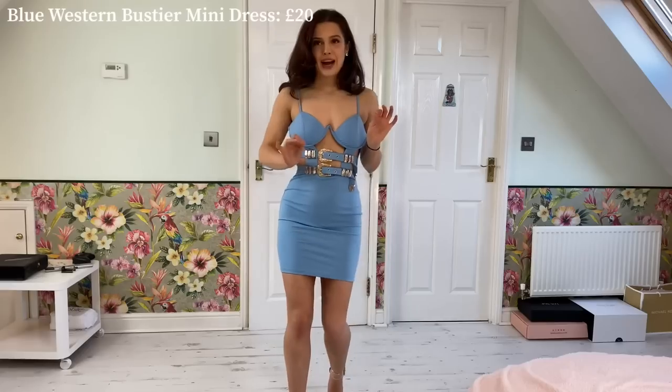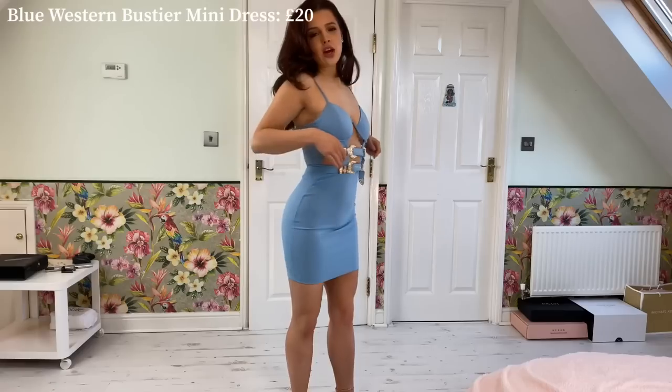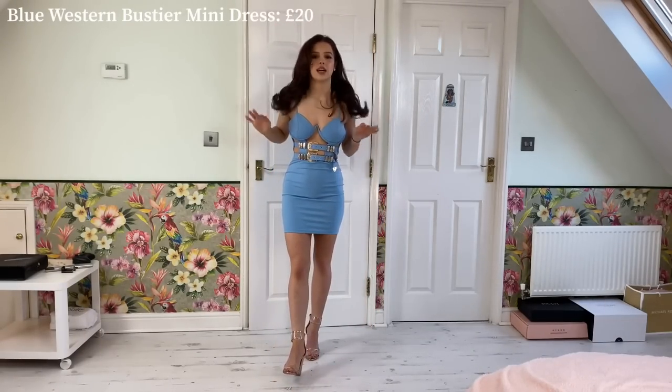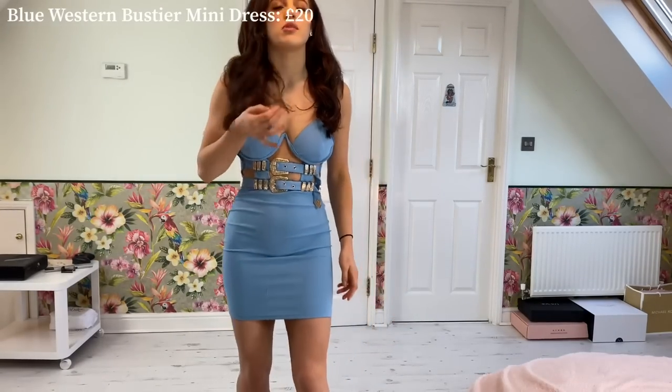The only issue is the cups are a little bit too big and come out a little wide here, so you can see a lot of underboob — but it is a really beautiful dress and that is something you can work with. You can just style it out.